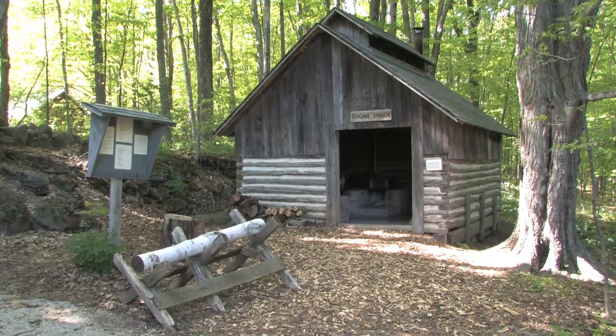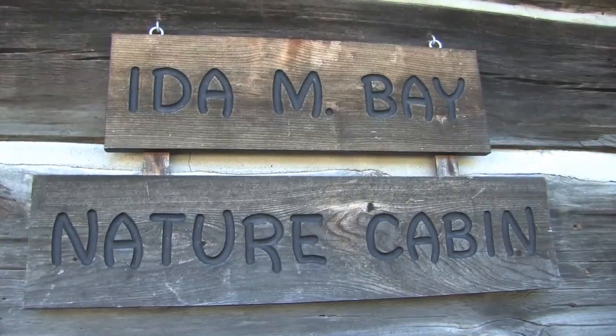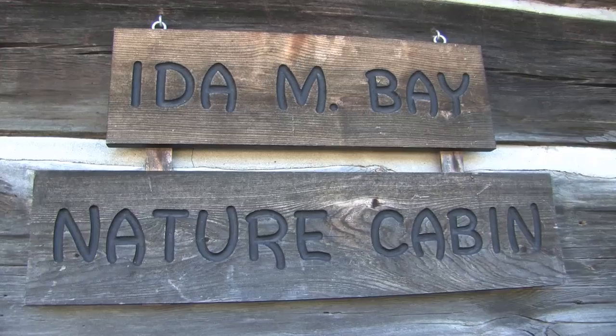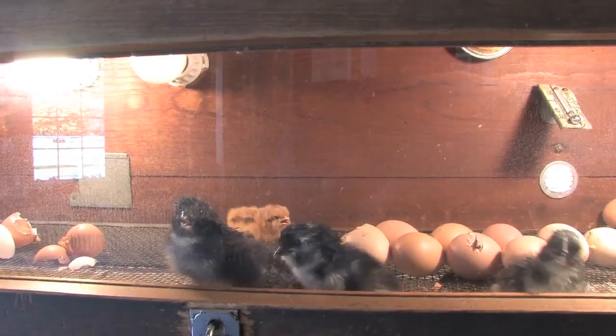There's more than just the animals here. There's the historical buildings and besides, as the children get older, they keep coming back year after year and all of a sudden they're into the questions of what a piece of machinery this is and the historical part of it too, which is unique. One especially not-to-miss place is the Ida M. Bay Nature Cabin, where they have an incubator with baby chicks hatching every day.